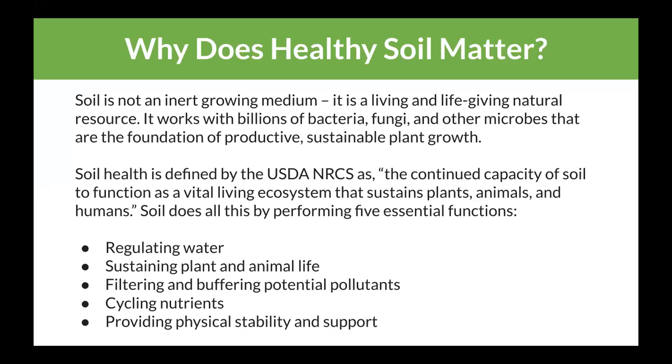So why does soil health matter? The USDA defines soil health as the continued capacity of soil to function as a vital living ecosystem that sustains plants, animals, and humans. The five things it's regulating are: water; plant and animal life; buffering and filtering pollutants; cycling nutrients; and providing physical stability and support. That doesn't matter whether we're talking about a golf green or my wife's garden — those are all important to soil and plants.